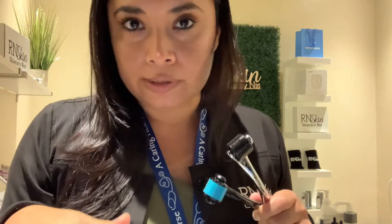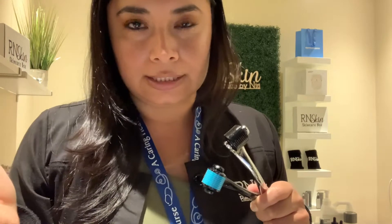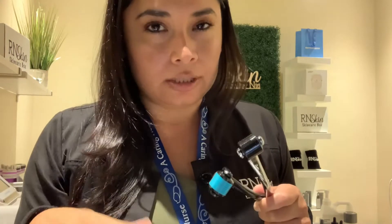I wouldn't recommend applying a retinol serum, glycolic, or salicylic acid serums after derma rolling. Those are active ingredients and they're too strong, too aggressive for your skin after derma rolling. So keep it very simple — Vitamin C, niacinamide (which is your vitamin B), and hyaluronic acid. That's perfect.